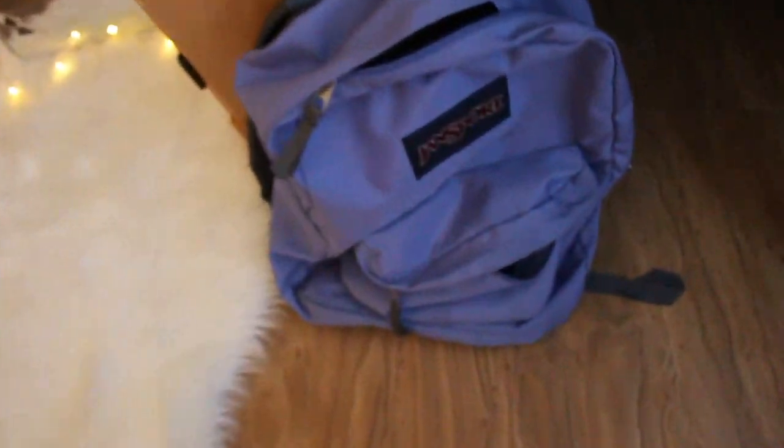Moving down here, we got a backpack filled with school stuff. Got a trash can. And back there we got an iron, because for real, all my clothes are wrinkly all the time. I haven't opened it yet. But that being said, I've only worn the same clothes the past like month. So there's that.